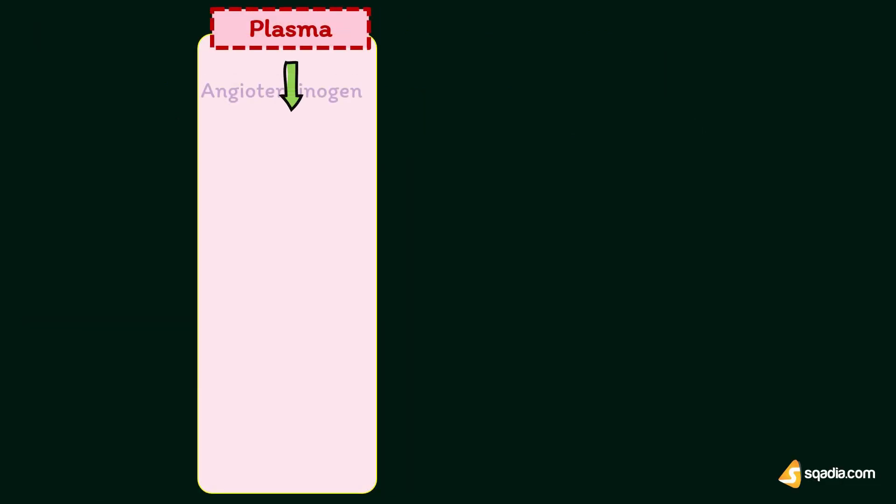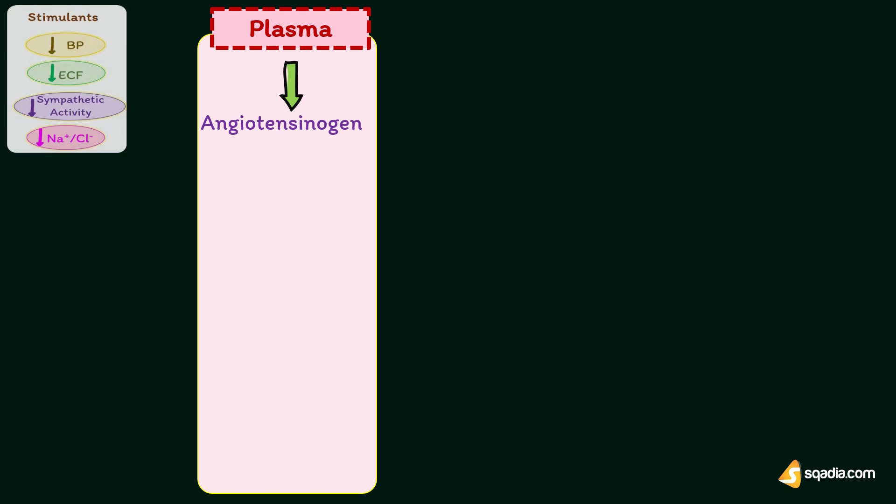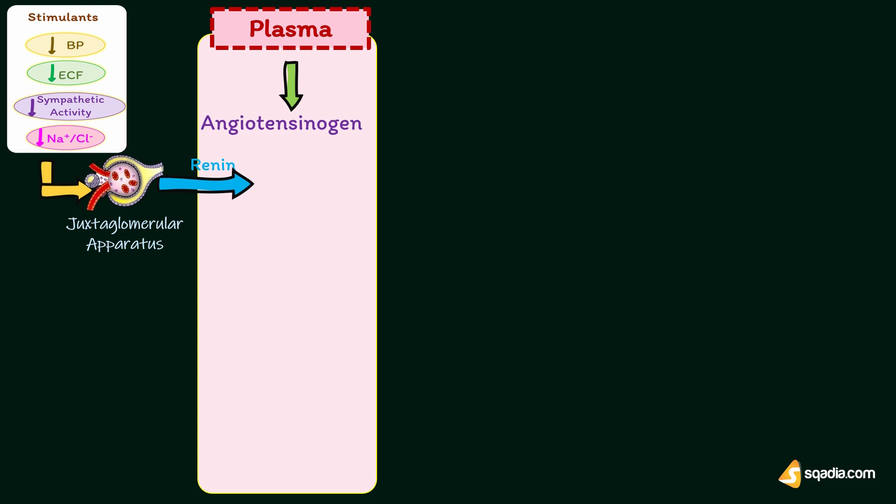Now let's discuss the renin-angiotensin system. In plasma, there is a specific plasma protein called angiotensinogen, or renin substrate. Due to the stimulants already discussed, renin is released from the juxtaglomerular apparatus into the blood. It acts on angiotensinogen, which is an alpha-2 globulin. By the activity of renin, angiotensinogen is converted into a decapeptide called angiotensin-1.